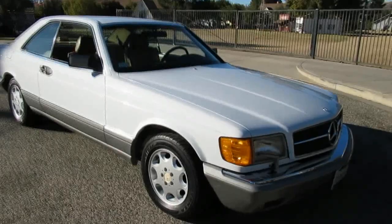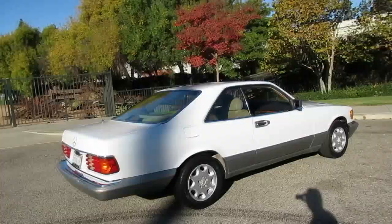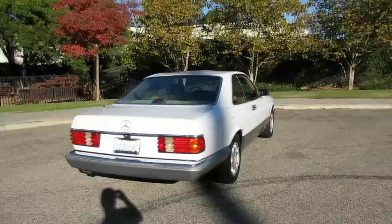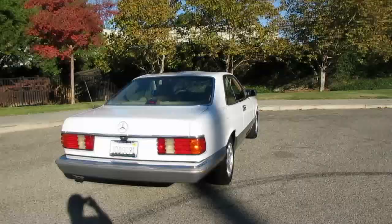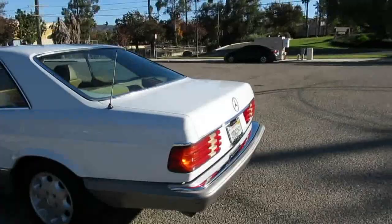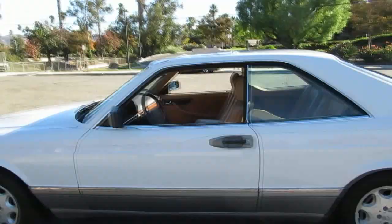Here's an interesting car you don't see every day — another 1987 Mercedes-Benz 560 SEC, the sport coupe of its era. Nowadays they have the CL class; this is what that was back then. This one is finished in a beautiful arctic white exterior with a tan leather interior, Mercedes alloys, and nice chrome throughout.